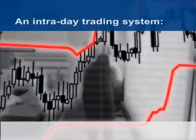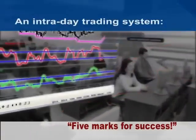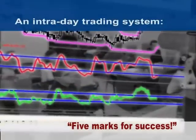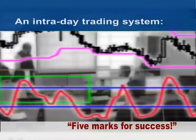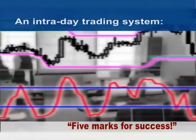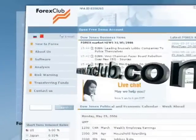A very effective trade system for intraday trading incorporating Japanese candlesticks was created by VI Safin, who describes it in detail in his book Five Marks for Success. It's available on www.fxclub.com.